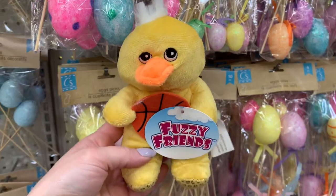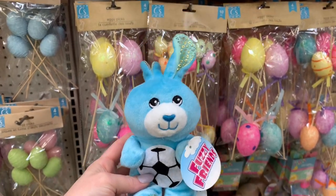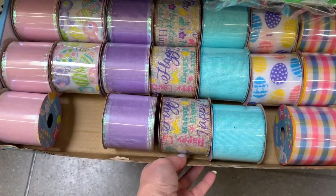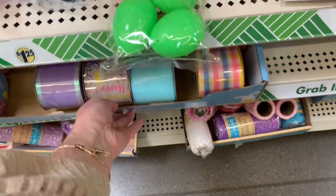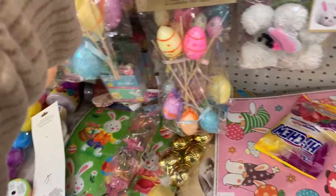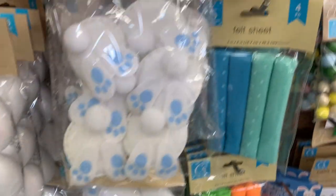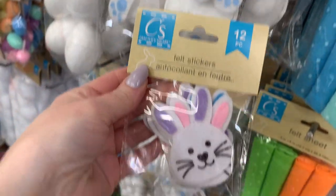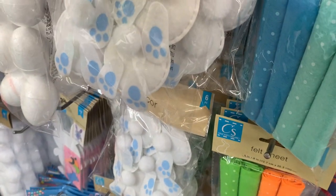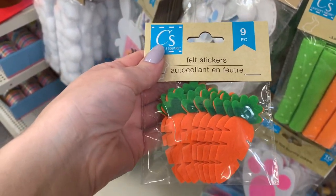They have these really cute plush animals - I love how they are holding the little sports balls. Those are really cute for your sports-loving kids to put in their Easter baskets. Here is some really pretty wider wired ribbon. Now these are styrofoam craft bunnies - let me know what you guys have done with those or what you could do with them. These felt stickers are really cute, you can craft with these, give them to kids to decorate something, or even put them on canvas and paint around them. They also had these little carrots that I thought were really cute.